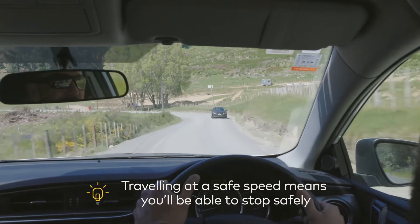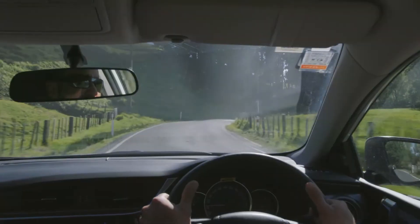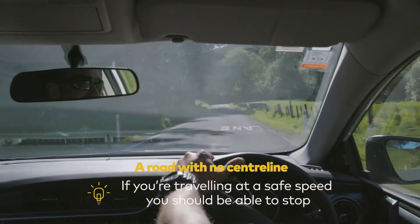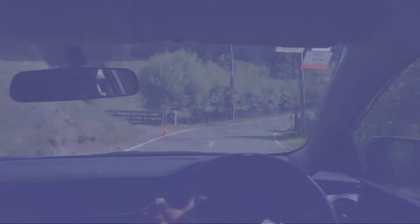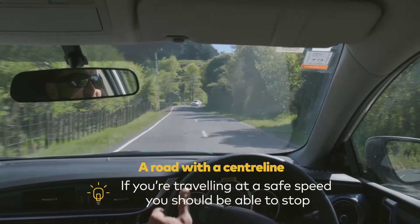Travelling at a safe speed means that you'll be able to stop safely if you need to. When you're driving on a road without a centre line, make sure you travel at a suitable speed where you can stop in half the length of clear road you can see in front of you. On a road with a centre line, travel at a suitable speed where you can stop in the length of clear road you can see in front of you.